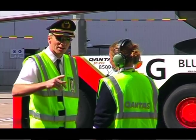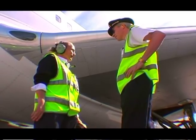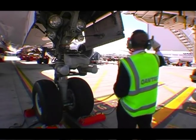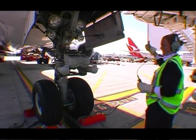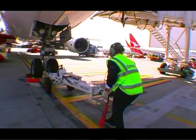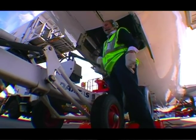Once the aircraft arrives we chock the aircraft. The captain will then tell us the condition of the aircraft, whether there's incoming defects or whether there's nil defects. We then give the thumbs up, which is to say to all other personnel that it's clear to approach the aircraft.